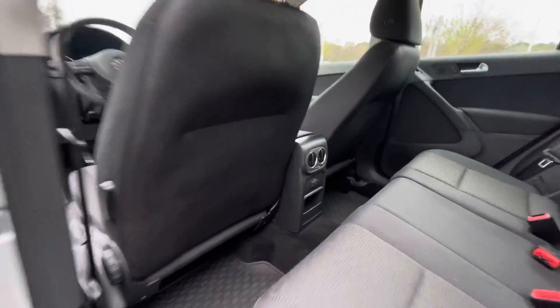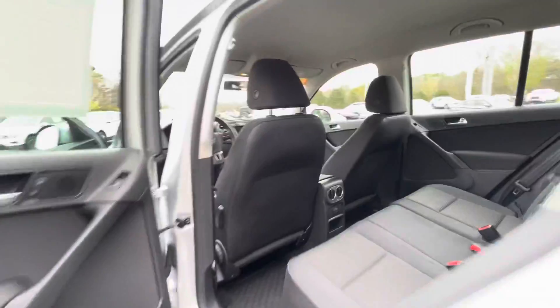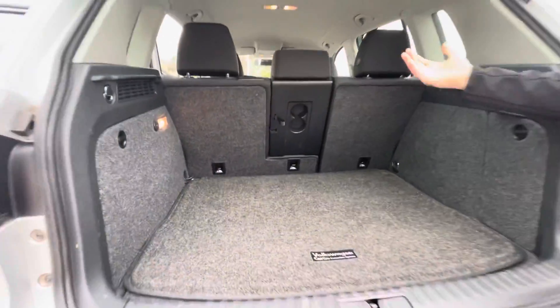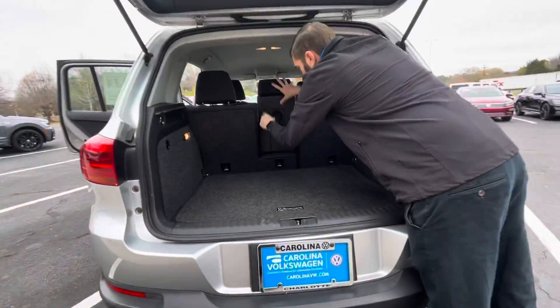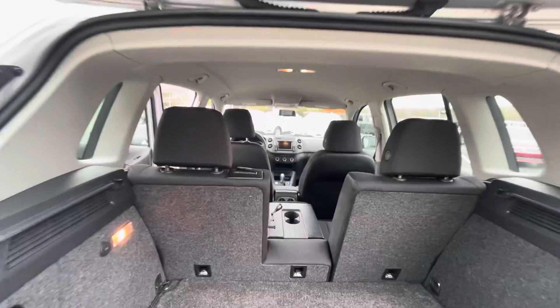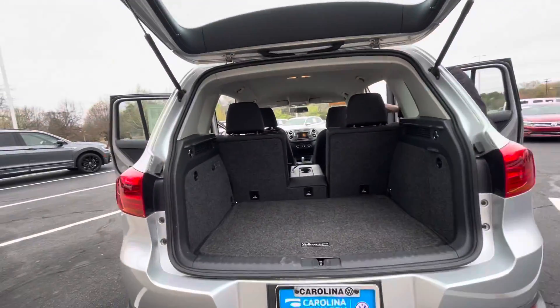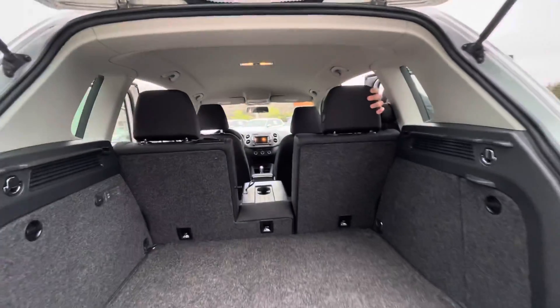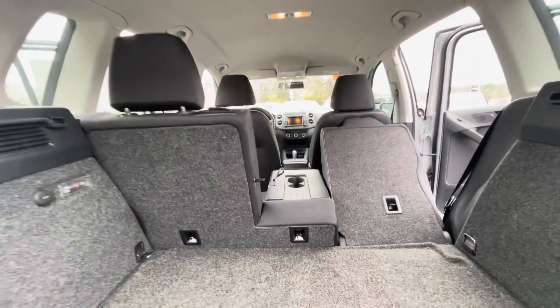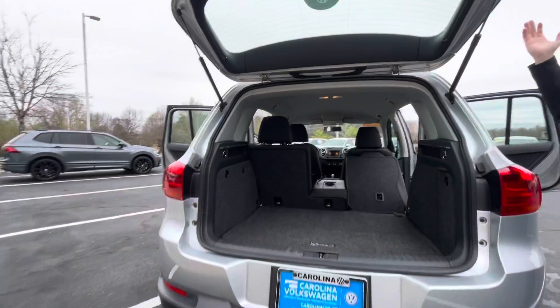As we get to the back, you're going to have a good amount of cargo room for a small SUV. The nice thing with these is you actually have a little pass-through here as well with built-in cup holders, so if you need to get anything through there, you can. If you need a little more room, you have a 60-40 split rear seat — once that seat folds down, you'll have all the room in the world.